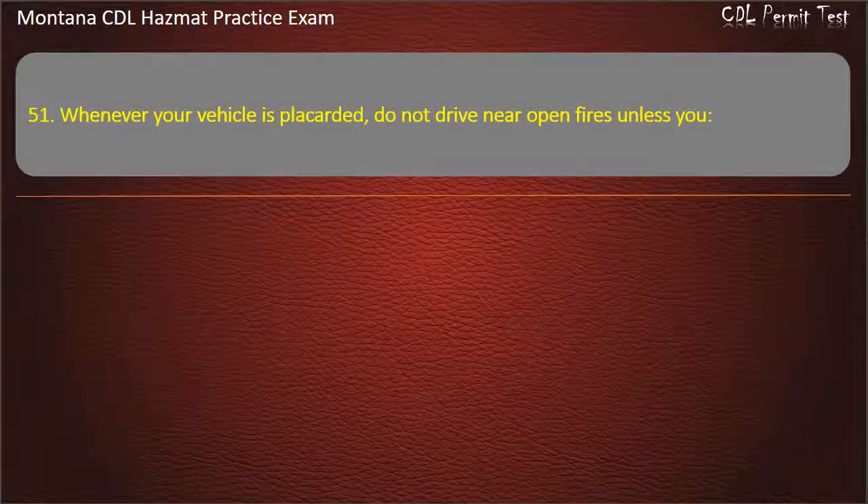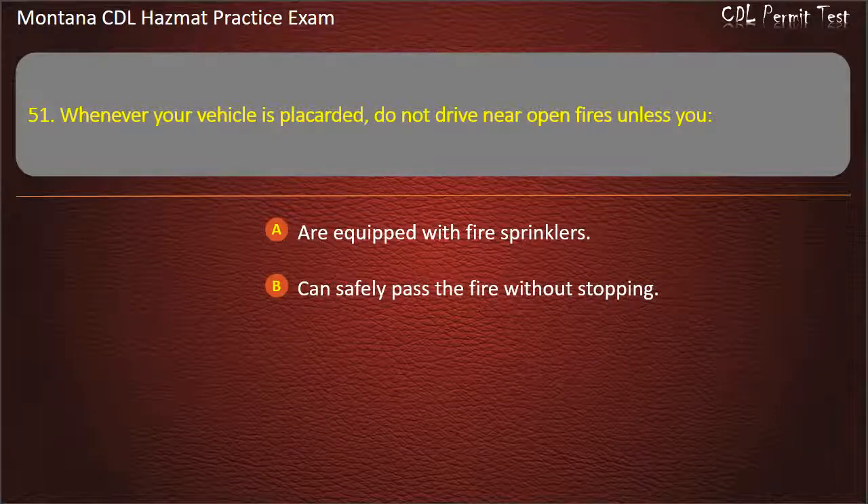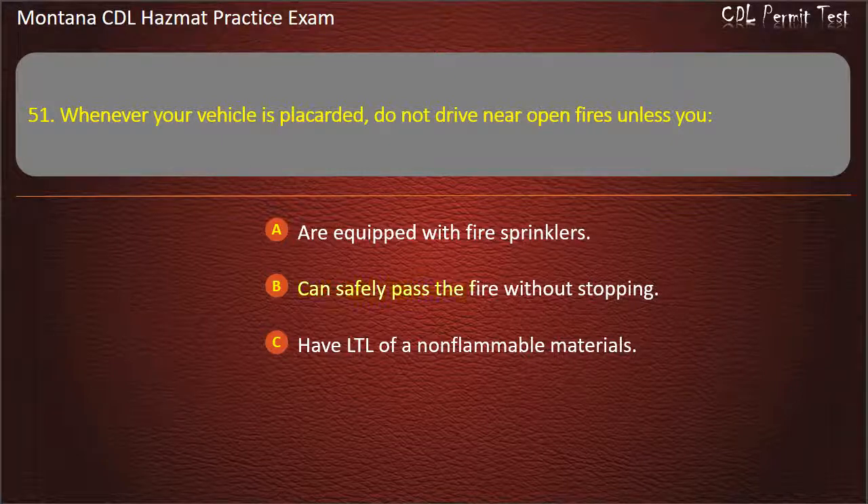Question 51. Whenever your vehicle is placarded, do not drive near open fires unless you: are equipped with fire sprinklers; can safely pass the fire without stopping; or have LTL of non-flammable materials. Answer: Can safely pass the fire without stopping.